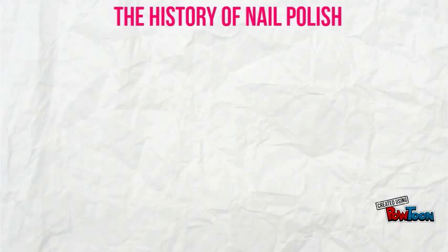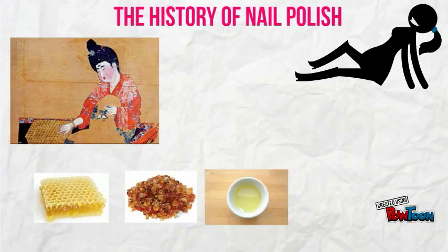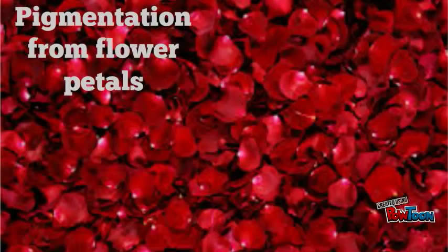Nail polish first developed in China about 5,000 years ago, around 3000 BC. Back then it was usually made out of beeswax, gum arabic, egg whites, and gelatin. Petals of flowers such as roses and orchids often provided the pigmentation in nail polish, and the colors were very similar to the reds and pinks we see today.